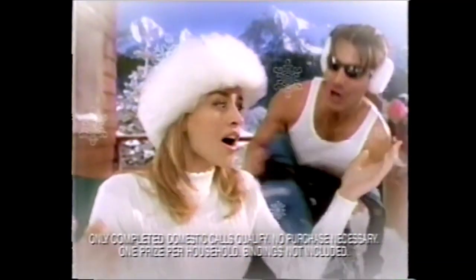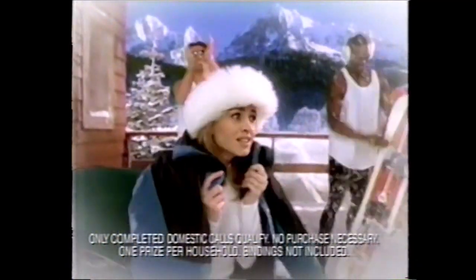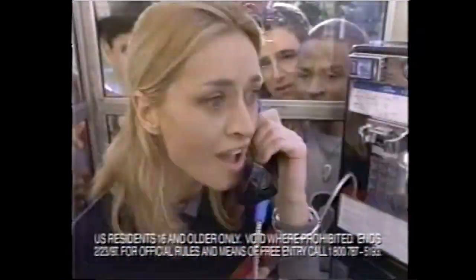Need to make a collect call? Use 1-800-CALL-ATT. Right now, you can instantly win a toasty parka or a cool snowboard. A prize every hour from 1-800-CALL-ATT.